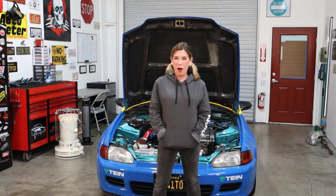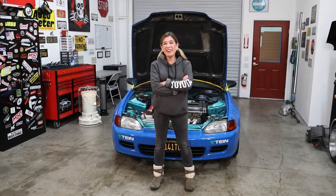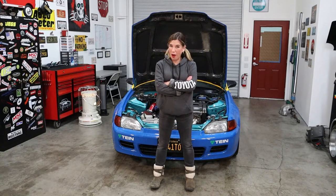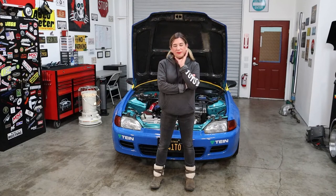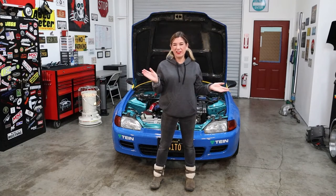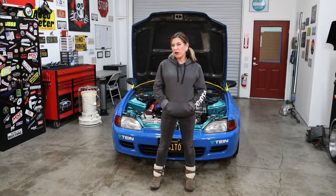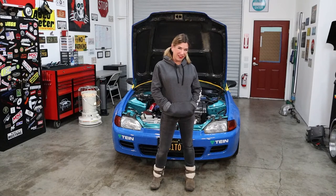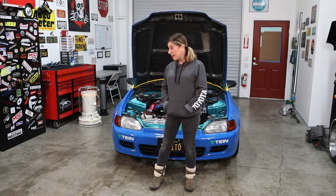Today is all about prepping the Hatchie for the K24 swap. We've started ordering parts, but I think it's going to be like Blueberry — 'in stock, ships in four months.' Race season starts in March, which is basically tomorrow, so we do have a couple of contingency backup plans which I'll talk about in a second.